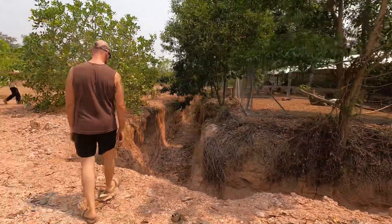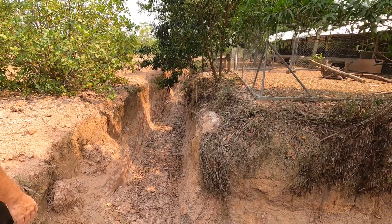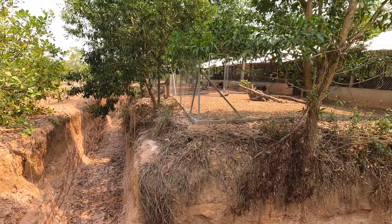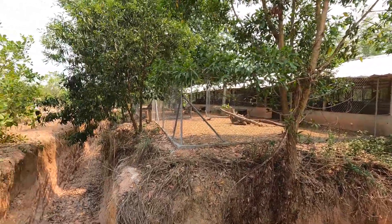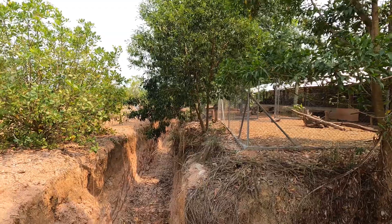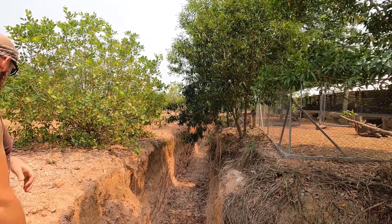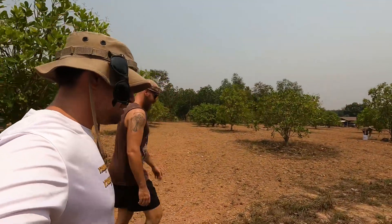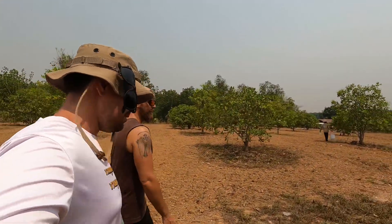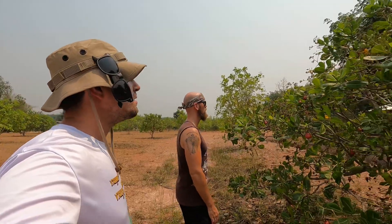Today we had a massive snake — about two meters. It didn't eat any chicken but it went up and ate some rats. It was venomous. Do the rats bother the chickens? No — in fact, the chickens are more likely to eat the baby rats. When there are babies, the chickens run after them.